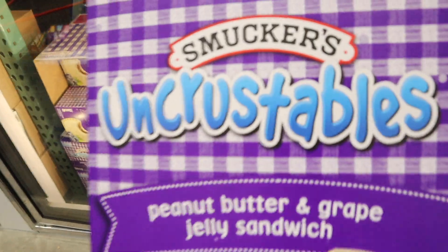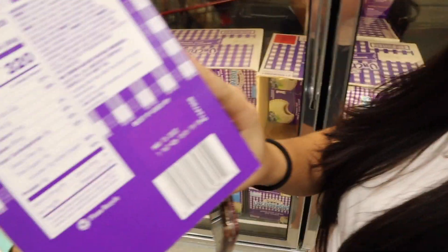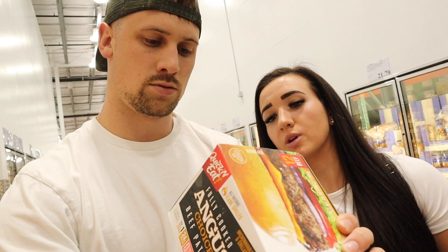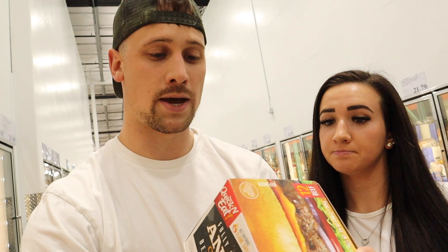I pick these guys up sometimes — super caloric, nice protein, and they're frozen so they last. Another good staple: these are fully cooked Angus patties and you literally throw them in the microwave for a minute and a half. 24 grams of protein per patty, 280 calories. You can just microwave them, so super convenient.